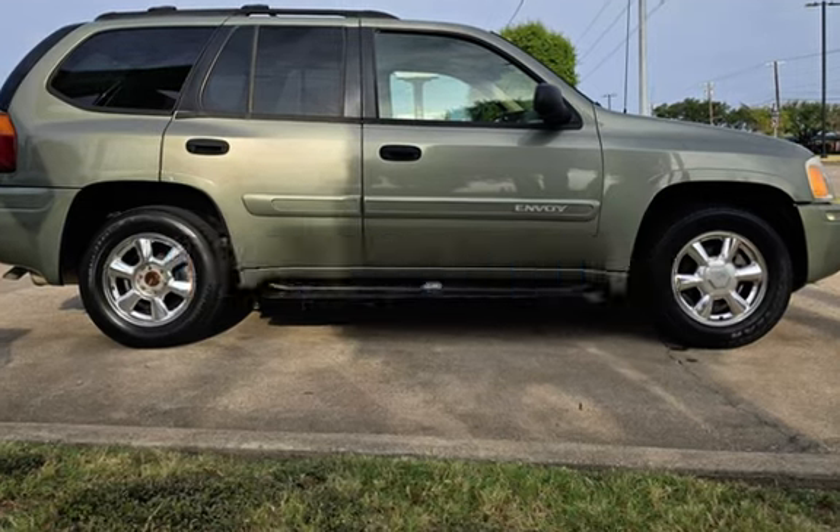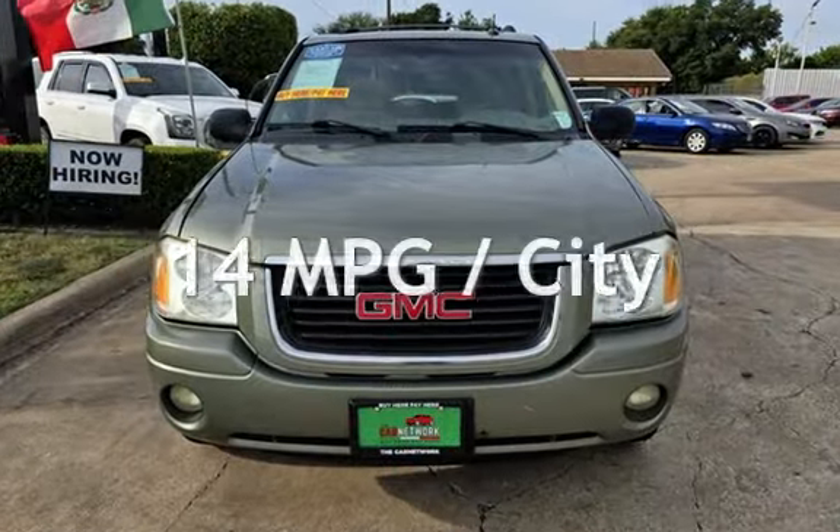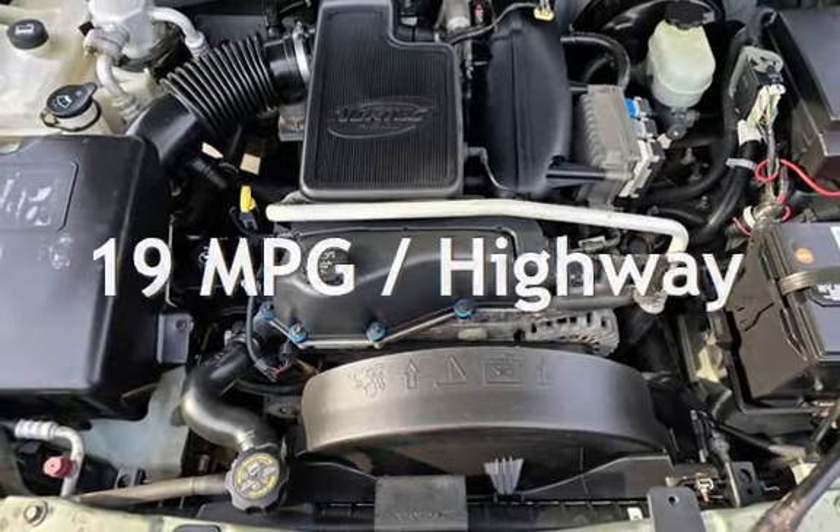This GMC has less than 139,000 miles on the odometer. Estimated fuel economy for this vehicle is 14 miles per gallon in the city and 19 miles per gallon on the highway.